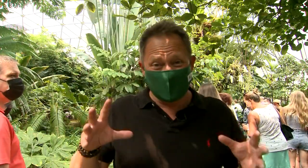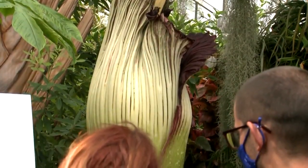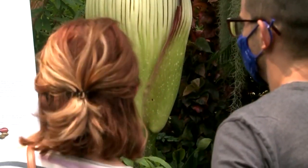When it came out this morning, they told me it's closing up, so I didn't think I'd be able to smell anything. But even with the mask on, it smells like there's a dead animal in here. It only blooms for a very short time — it will stay open from 12 to 36 hours.